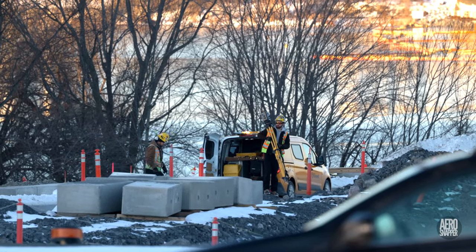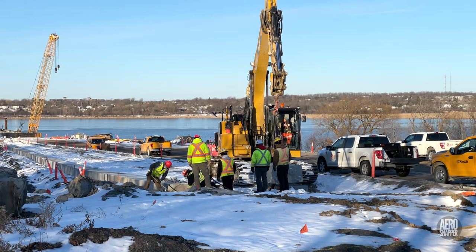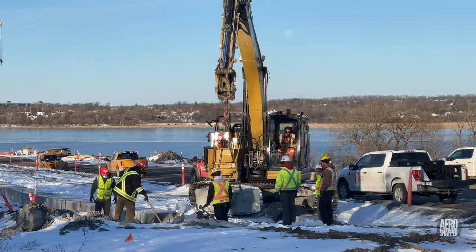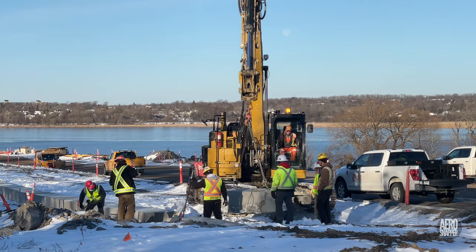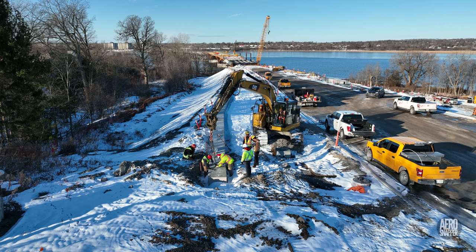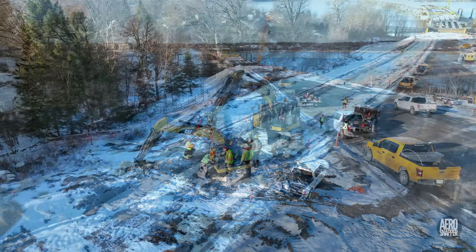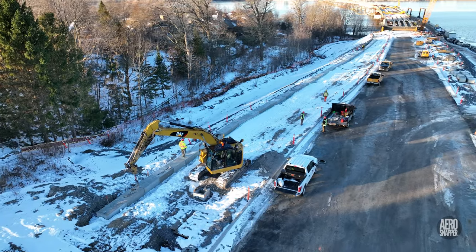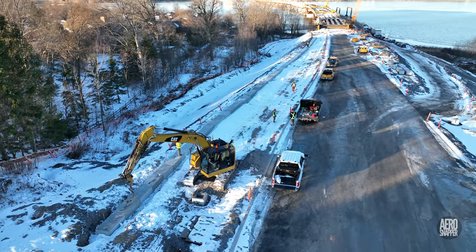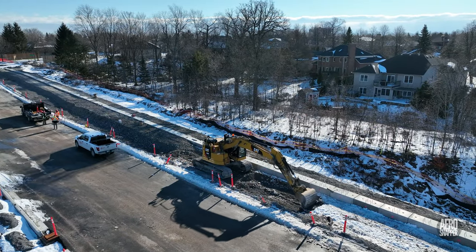Back on the East End, survey checks permitted the work of installing the fence line to continue. With all the blocks firmly and correctly located, it was time to begin backfilling and compaction.